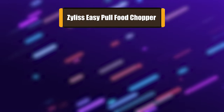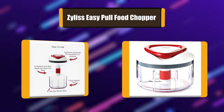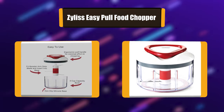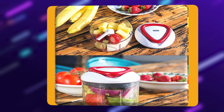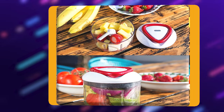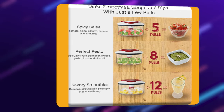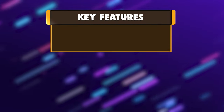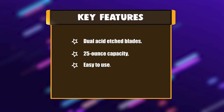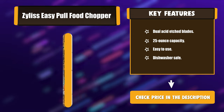Number 1: Zillis easy pull food chopper. The Zillis easy pull manual food processor and chopper is the ultimate compact food processor. The patented Swiss design blade cuts through even the toughest foods like carrots and other hard foods. It features a booster arm for even chopping of large and small quantities and a large 25 oz bowl. Key features: dual acid etched blades, 25 oz capacity, easy to use, dishwasher safe.